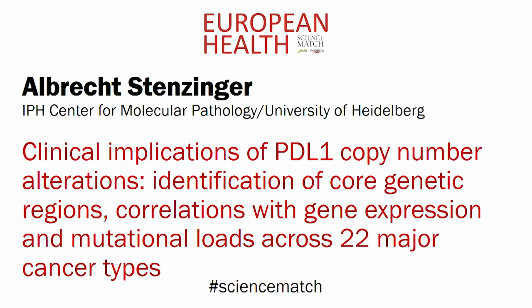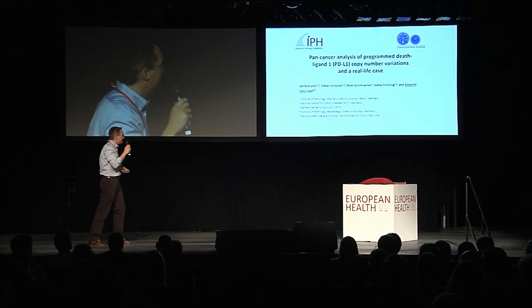Crazy stuff. Identification of core genetic regions, correlations with gene expression, and mutational loads across 22 major cancer types. Long title, three minutes, crazy stuff. Thanks for coming.